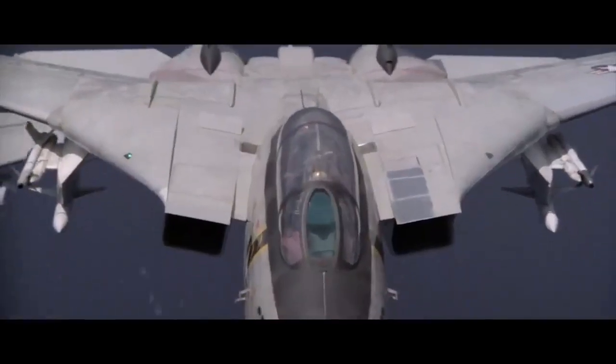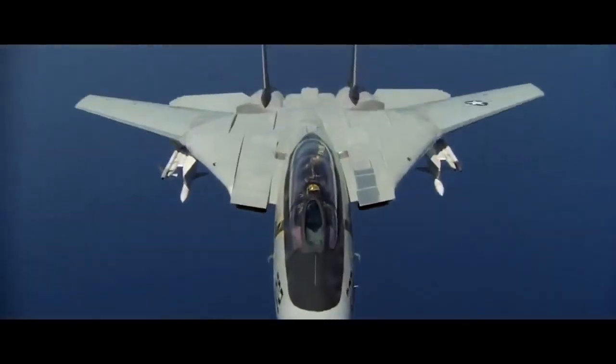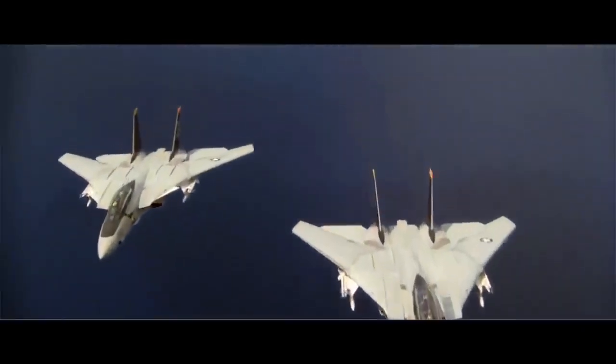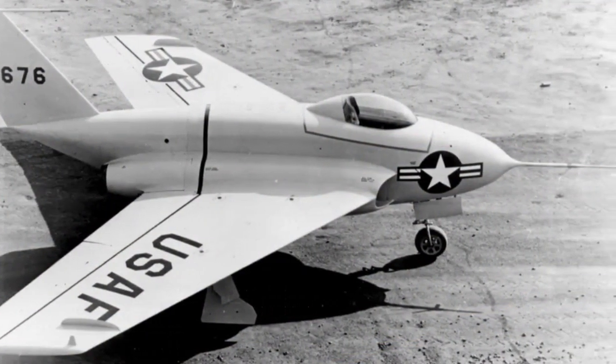Swept-back wings are adopted in some military aircraft. Wings are swept-back when aircraft fly at supersonic speeds. By tailless aircraft, it is meant an aircraft without a horizontal tail.